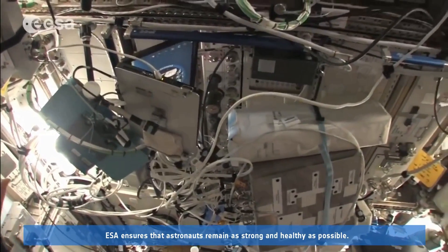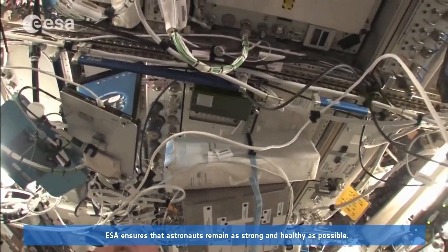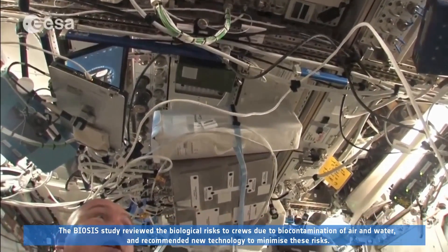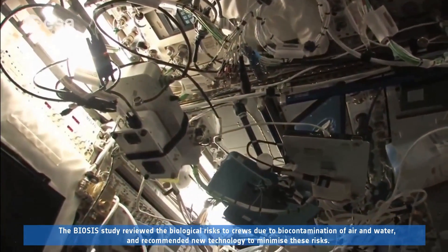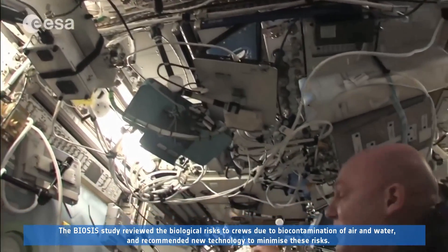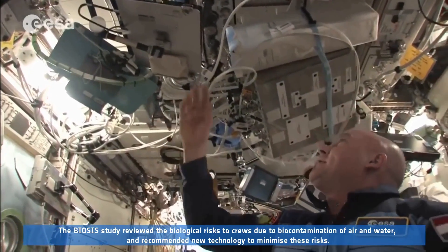ESA ensures that astronauts remain as strong and healthy as possible. The BIOSIS study reviewed the biological risks to crews due to biocontamination of air and water, and recommended new technology to minimize these risks.